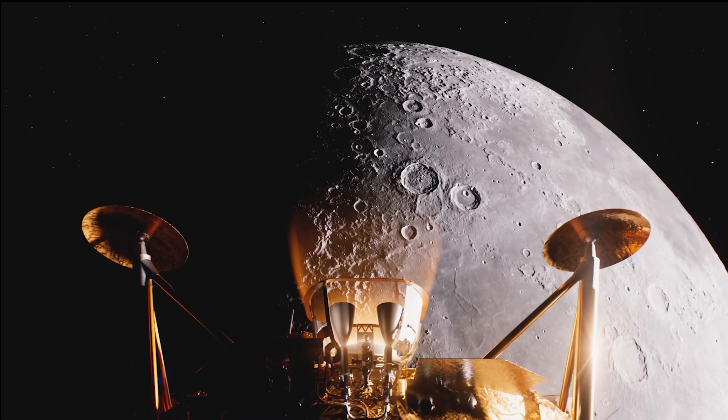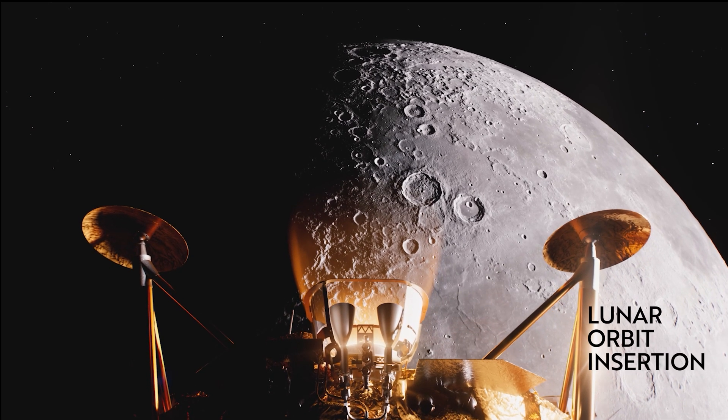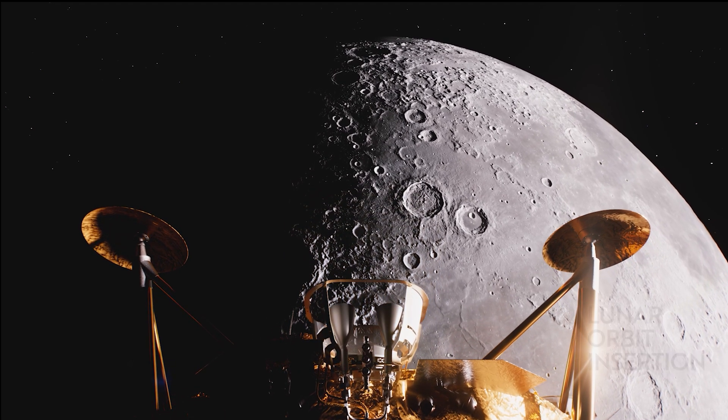LOI will be our longest burn — it'll be a really good test on our system. LOI, our lunar orbit insertion, is our maneuver where we pull the brakes basically to get into lunar orbit. As we swing out from TLI, we're going to burn to go into lunar orbit.